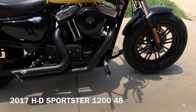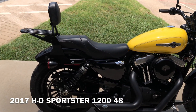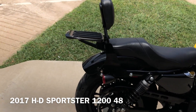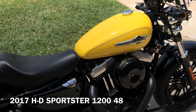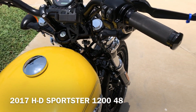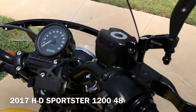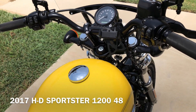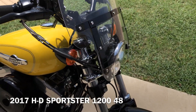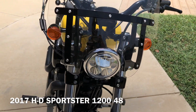It's got the Vance & Hines exhaust on it. The bike's set up for a solo rider so it just has the rider pegs. It does have a seat and a passenger backrest — that's actually a quick detach. It's got a luggage rack on it. You've got the Avon grips, the LED gas gauge integrated into the master cylinder. It's got the quick detach windshield, Custom Dynamics LED headlight, and LED front turn signals.